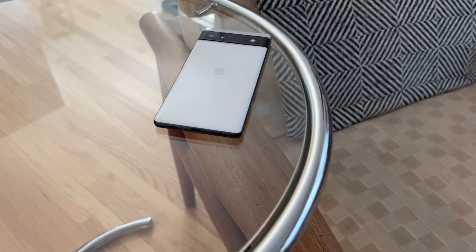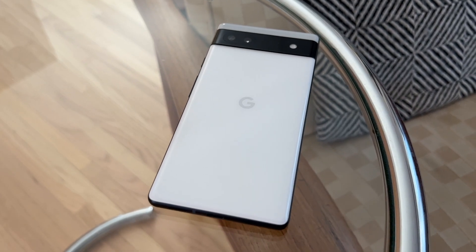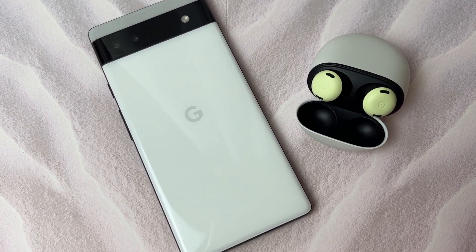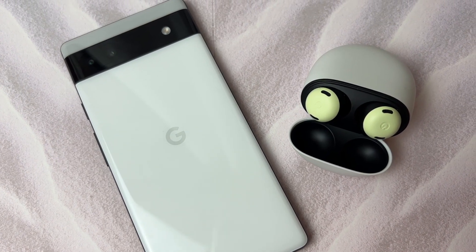Overall, I've only had the Google Pixel 6a for about a week, so I'll need more time to really get a feel for things, but my early thoughts are that Google has another great smartphone here. The design, as I've come to expect from Google, is chic and good-looking — this phone easily looks like it could cost twice the price based on aesthetics alone. It's also packed with features, many of which are found in the much more expensive 6 and 6 Pro phones. Google has done amazingly well at balancing the must-haves with the would-be-nices.